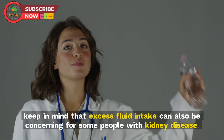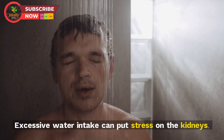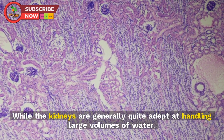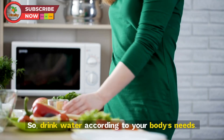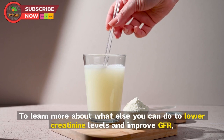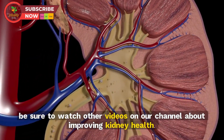Tip 12: Know the amount of fluid you should drink. While dehydration can raise creatinine levels, excess fluid intake can also be concerning for some people with kidney disease. Excessive water intake can put stress on the kidneys, and there is a limit beyond which kidney function could be affected. Drink water according to your body's needs, and be sure to watch other videos on our channel to learn more about improving kidney health.